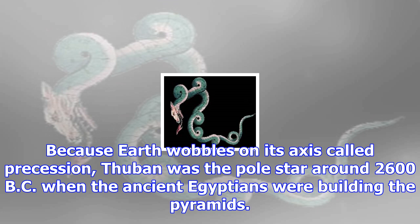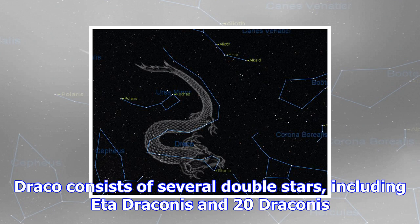Draco consists of several double stars, including Eta Draconis and 20 Draconis. The Cat's Eye Nebula is also contained within the constellation.